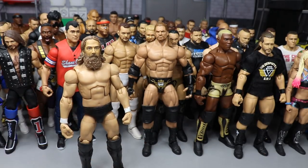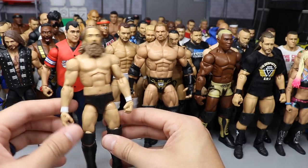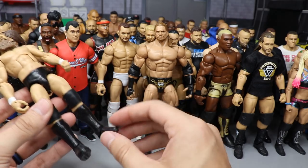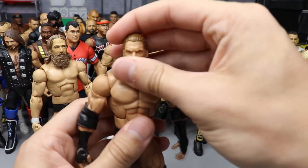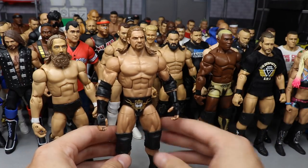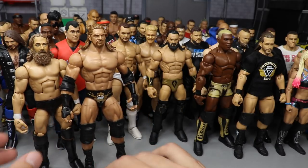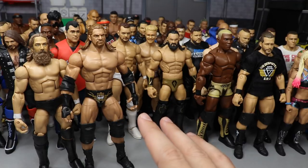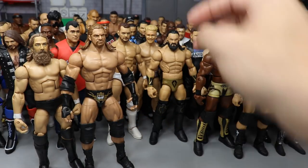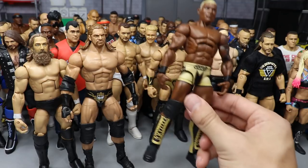On episode twelve we made this heel Daniel Bryan — we took one of my Bryans, painted it all black for an all-black look using the Elite 32 head sculpt. We also made this Triple H with long hair by just switching out the head sculpt from the shaved head. Then we took the Elite 63 chase variant Shelton Benjamin and switched out the knee pads with smaller ones for our Gold Standard Shelton Benjamin.